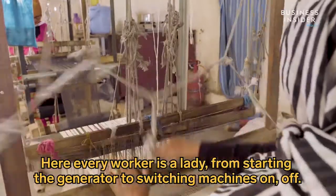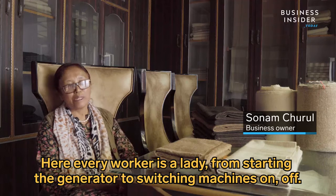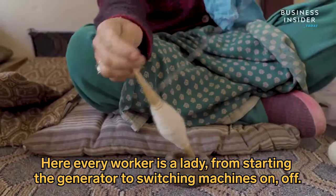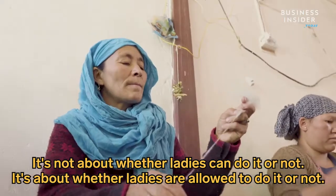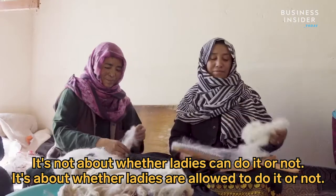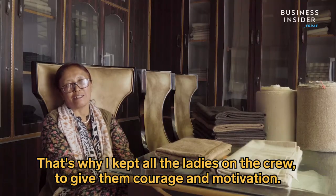Sonam explains that she takes in the most vulnerable women — those who cannot support themselves. She gives them a place to work and a little support, helping them do meaningful, skilled work.